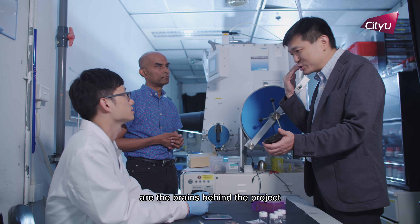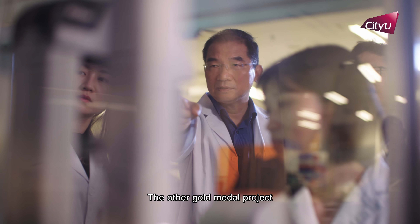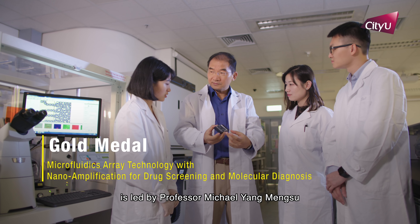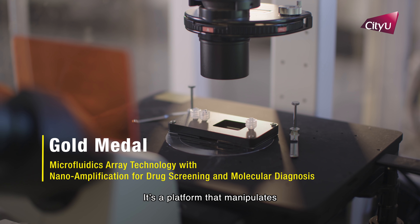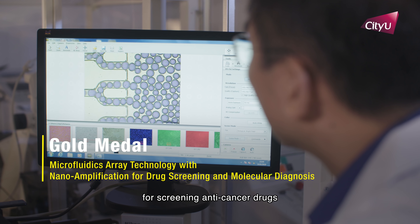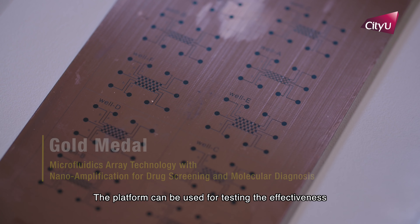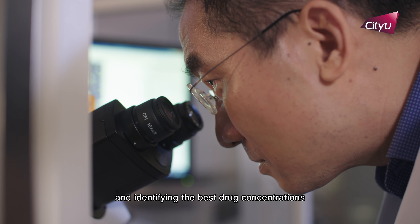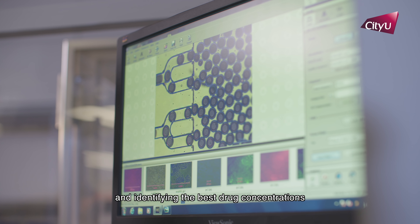Dr. Roy Velasamy, Professor Michael Lam and their research team are the brains behind the project. The other gold medal project is led by Professor Michael Yang Meng-Sue. It's a platform that manipulates and controls fluids for screening anti-cancer drugs. The platform can be used for testing the effectiveness of existing treatments and identifying the best drug concentrations.